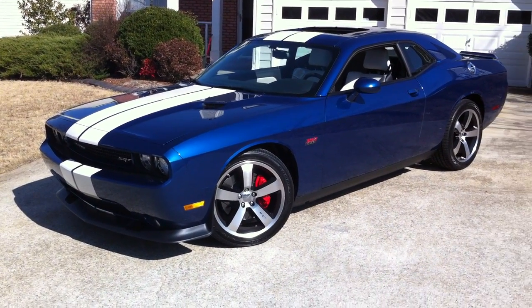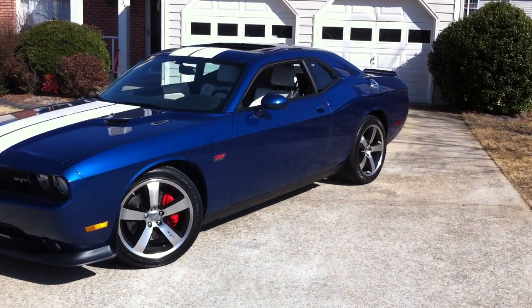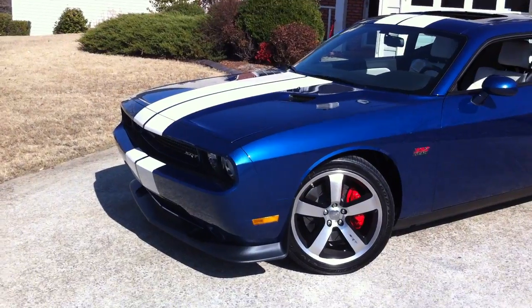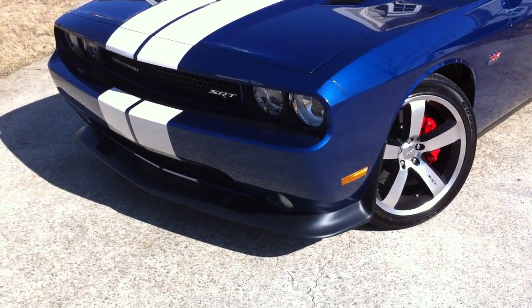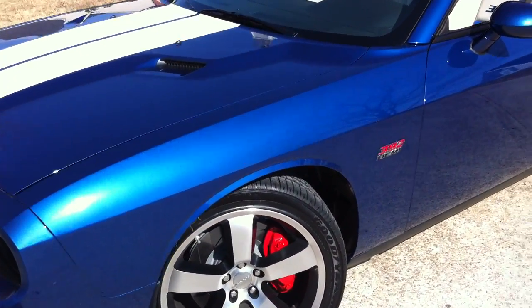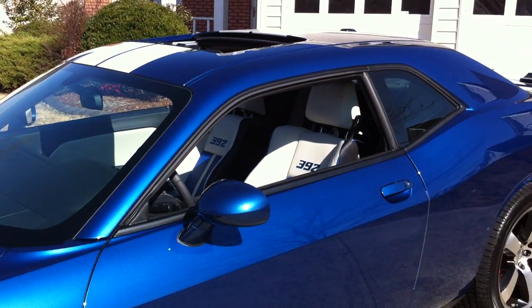Hello, my name's John Gibson and here I'm filming a little video of my 2011 SRT8 392 Inaugural Edition Challenger. Just picked it up from the dealership and brought it home. It's not quite as clean as it's going to be — the people that detail the cars weren't at the dealership today — but I couldn't fathom not bringing it home.